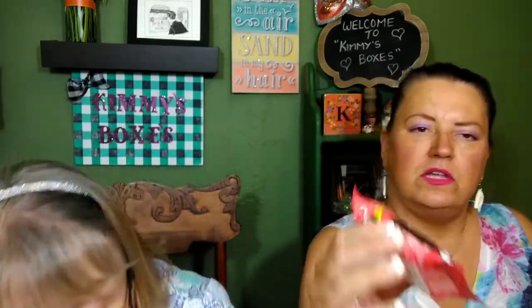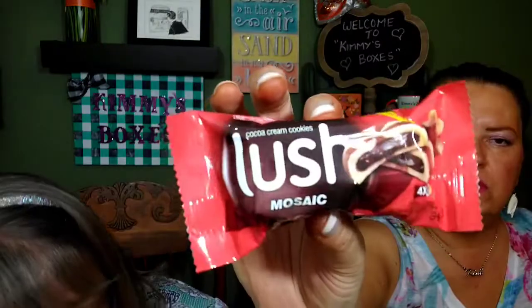Oh it looks like a snowball - that's what it says - with coffee. I don't drink coffee because I can't handle the caffeine, but I love coffee flavored everything. What are these little guys? These look like cocoa cream cookies - new mosaic - they're like a cookie with a creamy chocolate filling.